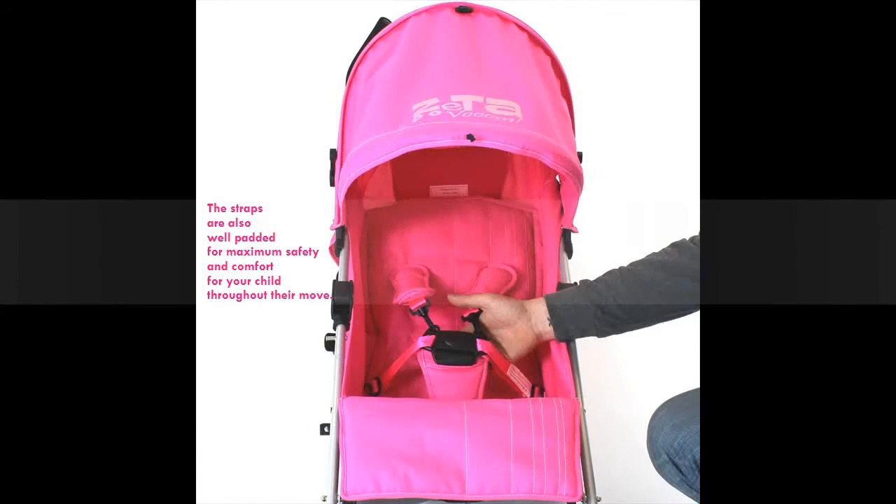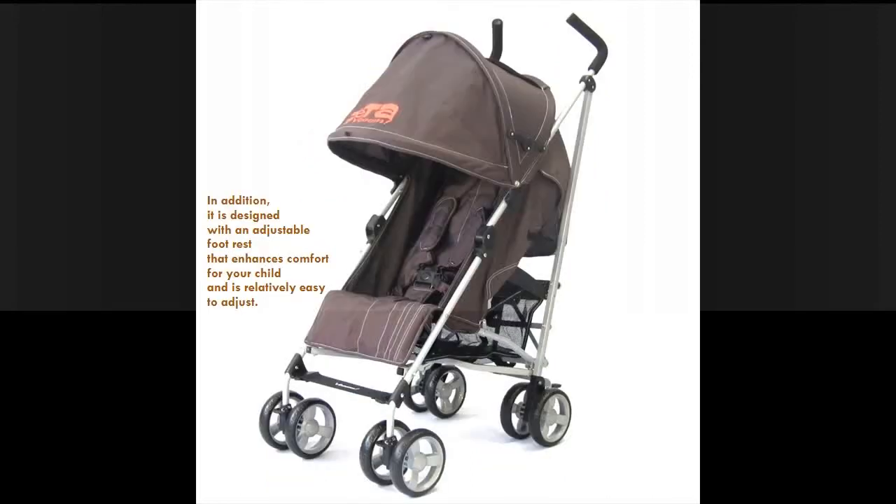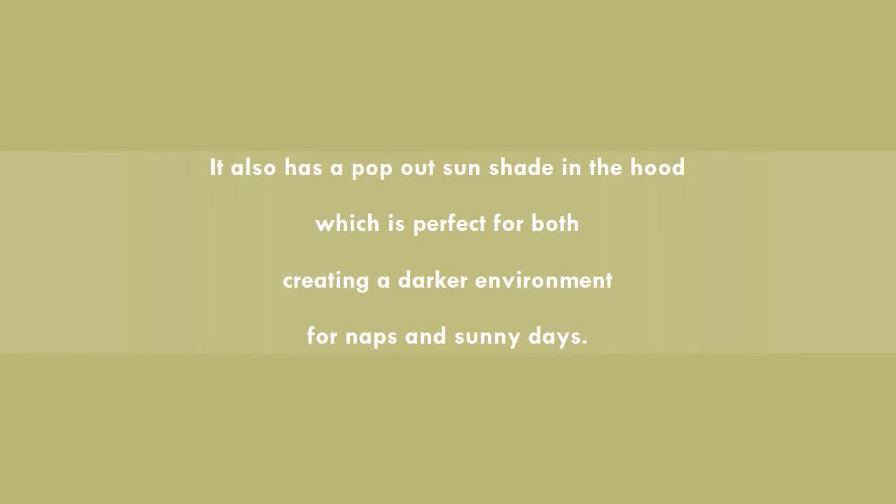The straps are also well padded for maximum safety and comfort for your child throughout their move. A basket is also available below the seat, which is ideal for shopping. In addition, it is designed with an adjustable footrest that enhances comfort for your child and is relatively easy to adjust.